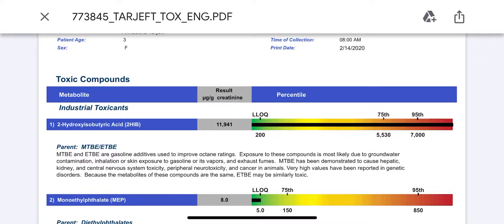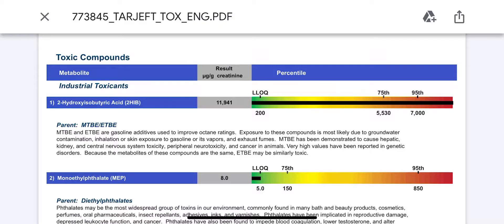I just wanted to share the results from the environmental toxin screen that I received. I did it for my daughter who is three years old. That is the second follow-up screen — the first one was done in June and I see lots of improvements.